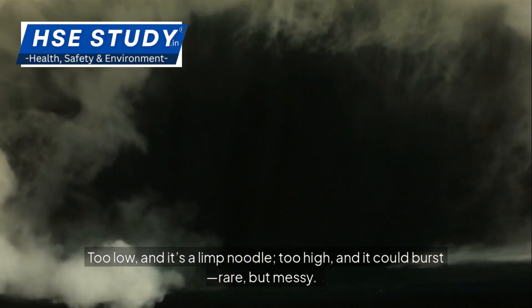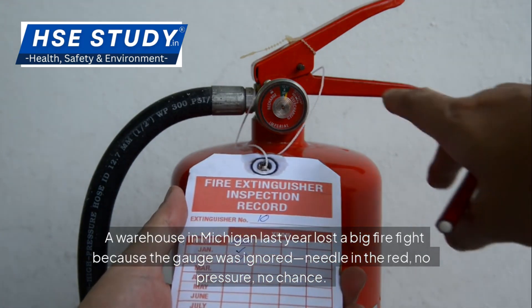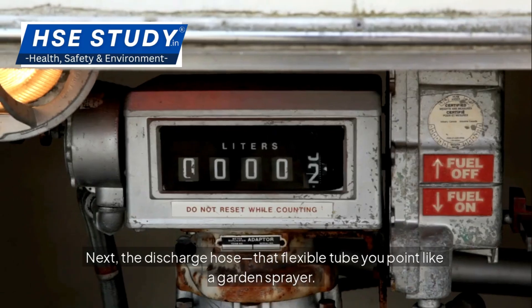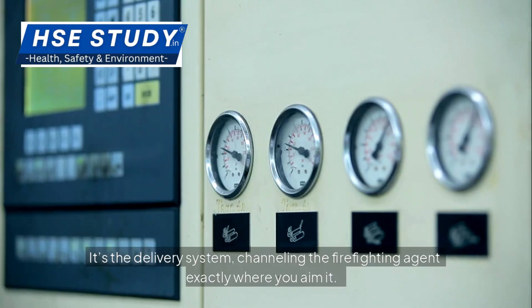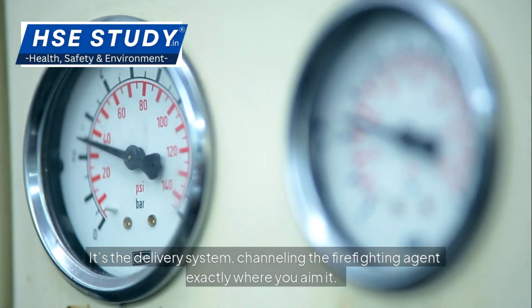Too low and it's a limp noodle, too high and it could burst — rare but messy. A warehouse in Michigan last year lost a big firefight because the gauge was ignored: needle in the red, no pressure, no chance. Next, the discharge hose — that flexible tube you point like a garden sprayer. It's the delivery system, channeling the firefighting agent exactly where you aim it.